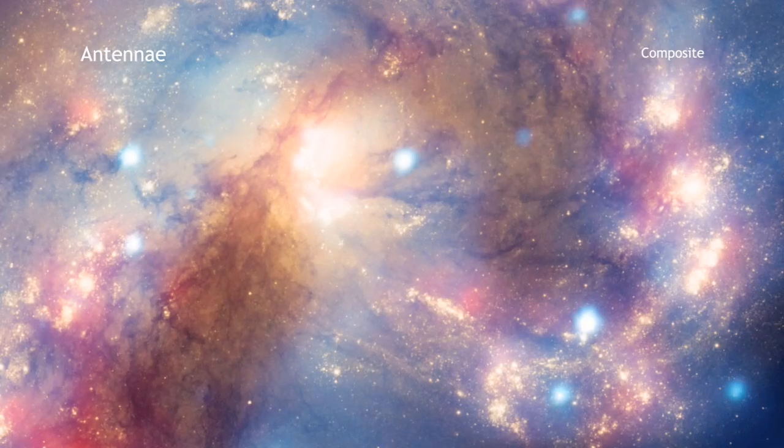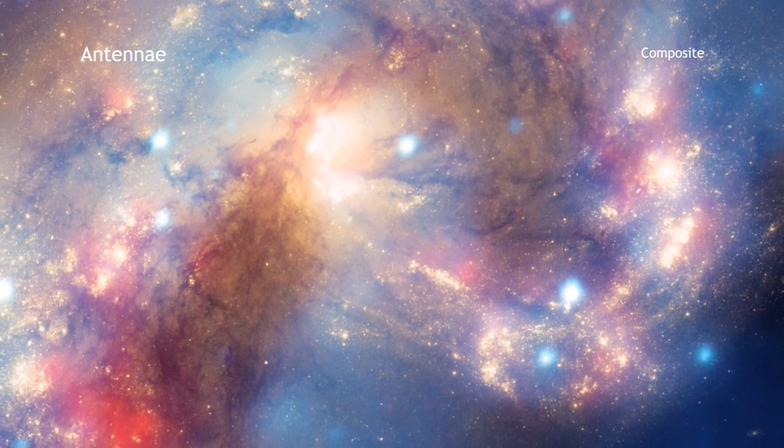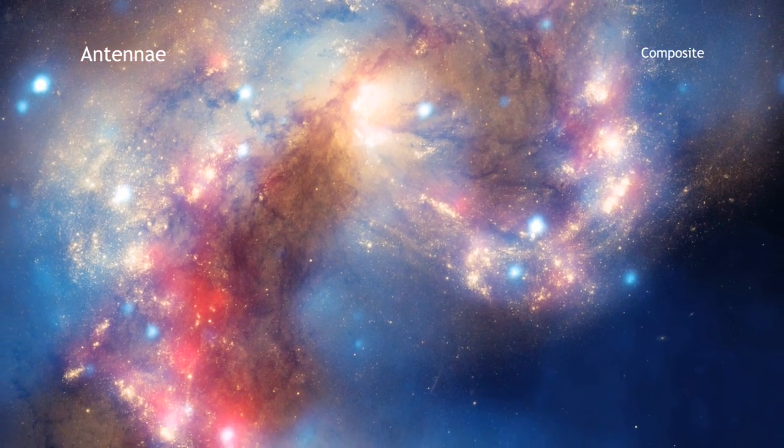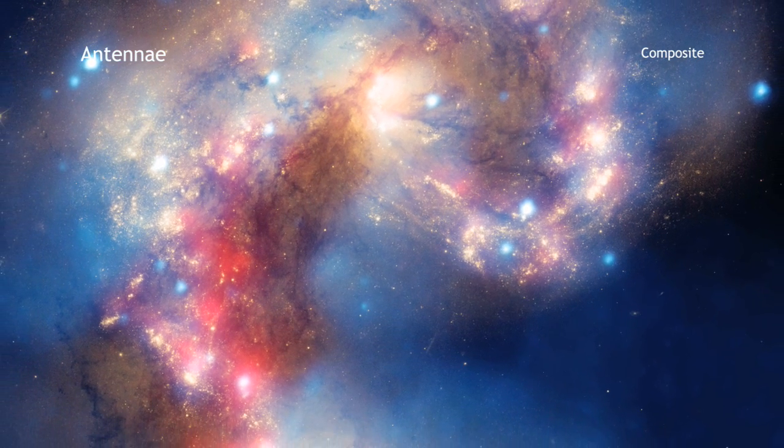The collision began more than 100 million years ago and is still going on. It has triggered the formation of millions of stars in clouds of dust and gas in the galaxies.